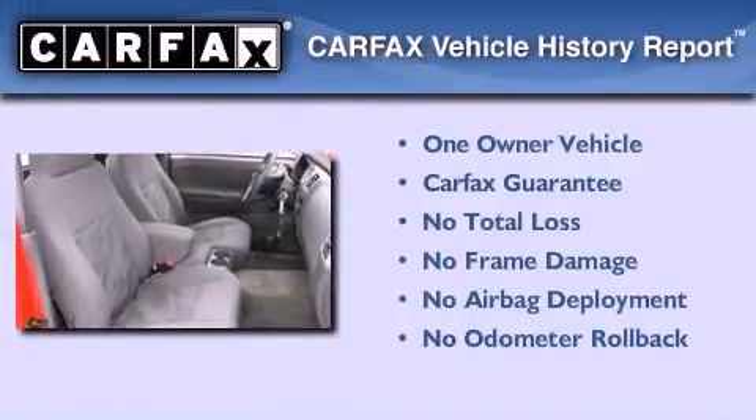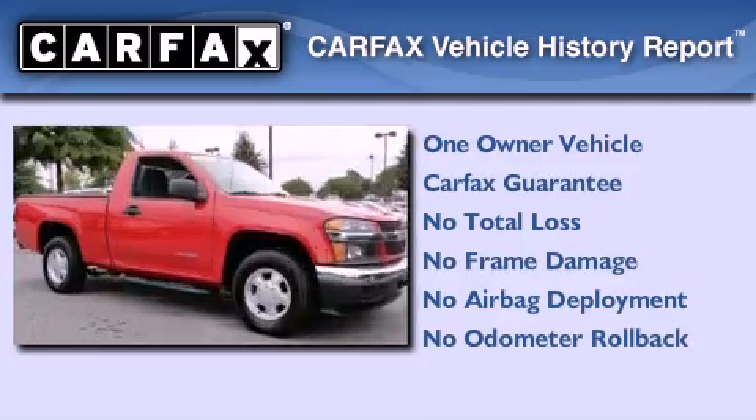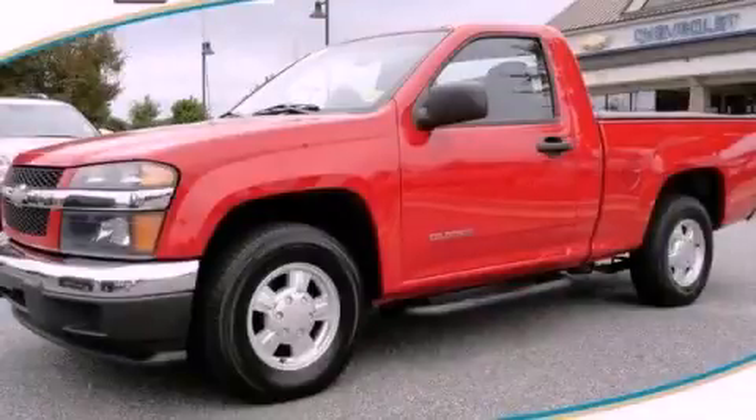This Chevrolet has had only one owner, and it qualifies for the Carfax buyback guarantee. Contact us today to schedule your opportunity to see this automobile in person.